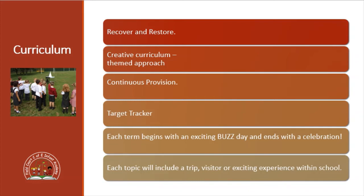We have a creative approach to our curriculum so every term will have a topic or a theme. This term in Year Two we are doing Over the Rainbow and our theme is based all around the story of Little Red Riding Hood. The children are able to access continuous provision, which means there are things out for them to help with their learning all of the time and they have a lot of independence and choice. We use Target Tracker to make observations of the children so please make sure you're checking Target Tracker regularly. Each term begins with an exciting buzz day and we end with a celebration, and each topic we aim to include some form of trip, a visitor into school, or some form of exciting experience.